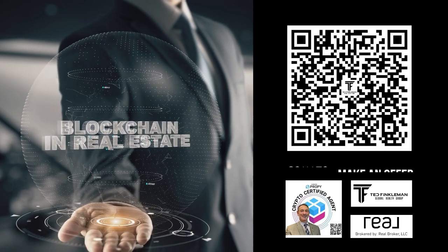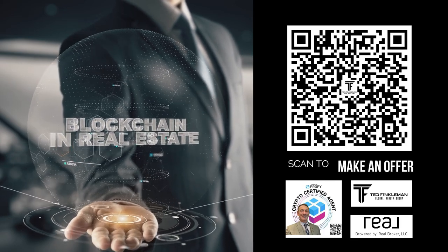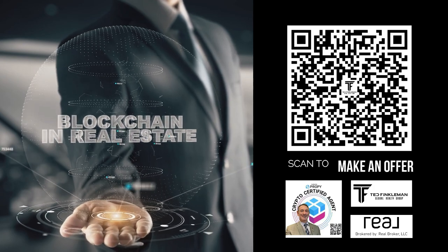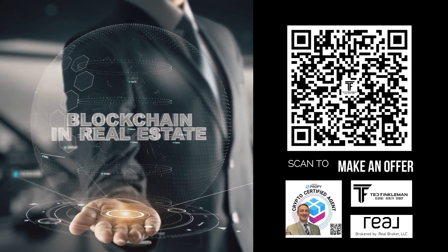Indoors or outside, this is a great property to live your best life. If you're interested in buying with or accepting crypto for this or another property, enter a message below. Make an appointment to see 2224 Dogwood Ranch Avenue and experience the perfect place to call home.